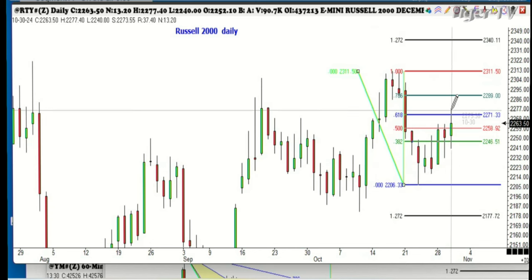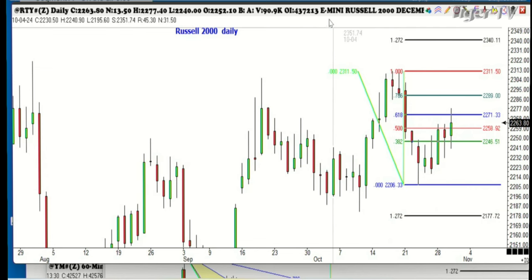The number went to 75. The number was 2271, and it's only nine points away. We could easily go a lot higher than that, but stop and think — this has rallied for six days and can't get above the 618. That's not a bullish sign either.